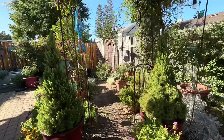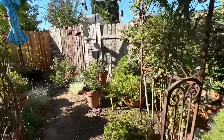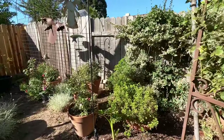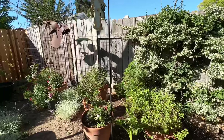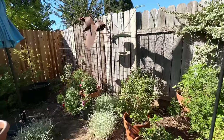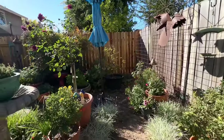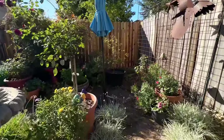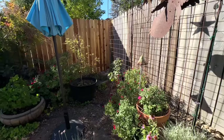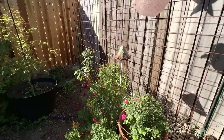If we walk down this little path, she has started putting some more of her geraniums and little roses back here. We're eventually going to probably add a little stone path back here. She does have an umbrella back here so during the summer months if it gets too hot on some of these plants, she will raise up the umbrella to give them some shade.